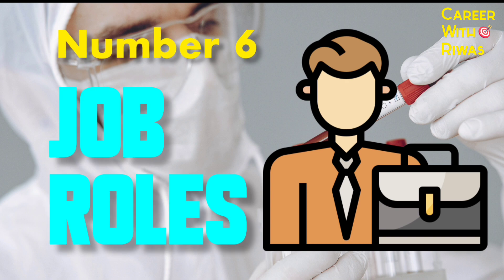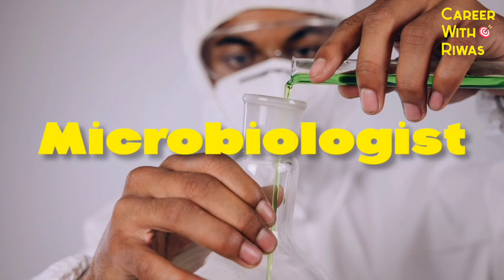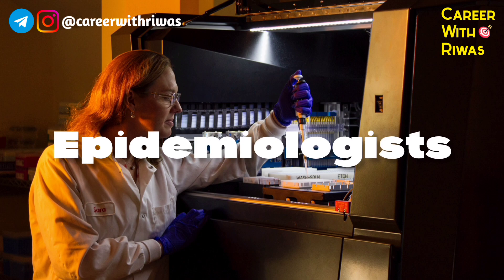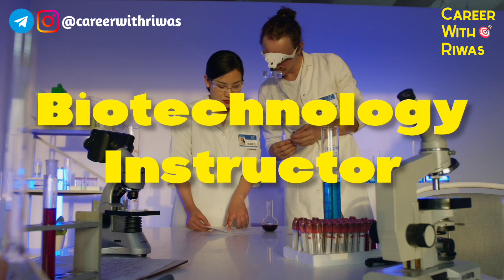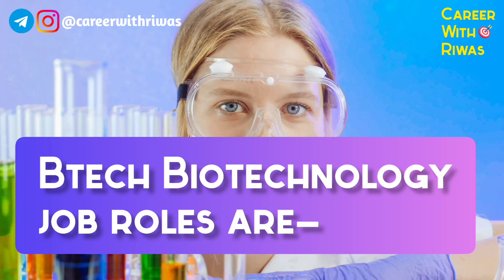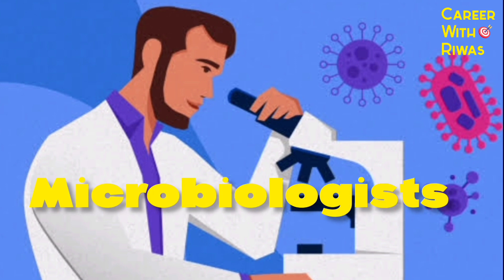Number 6: Job Roles. BSc Biotechnology job roles include Environmental Biotechnologist, Microbiologist, Bioproduction Operator, Epidemiologist, Biotech Analyst, Lab Technician, Food Safety Officer, and Biotechnology Instructor. B.Tech Biotechnology job roles include Genetic Counselors, Biochemical Engineers, Food Safety Analysts, Microbiologists, etc.